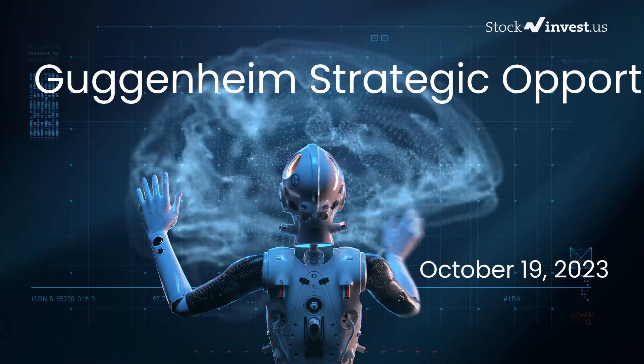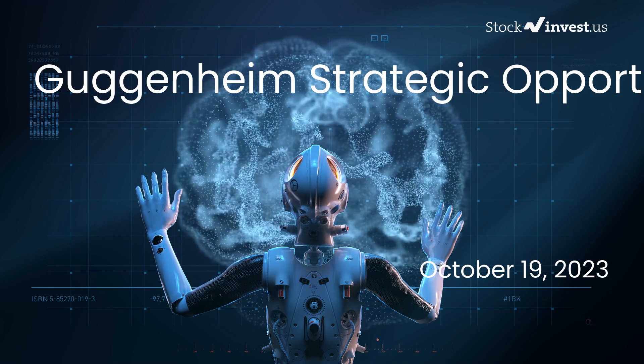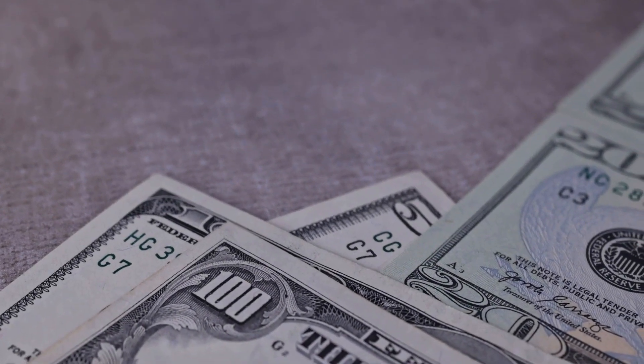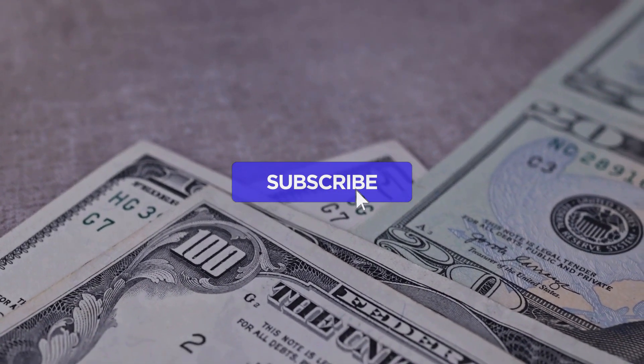Are you ready to make a smart investment move with Guggenheim Strategic Opportunities Fund? Hold on tight as we take you on a deep dive into the world of Guggenheim Strategic Opportunities Fund. Our initial report released on Wednesday, October 18th, 2023 was just the beginning. Get ready for a more comprehensive analysis.